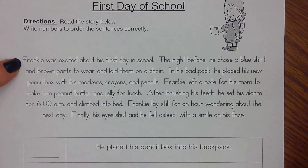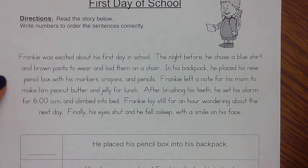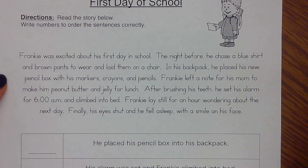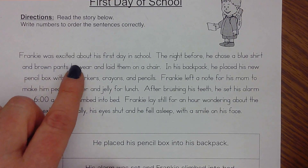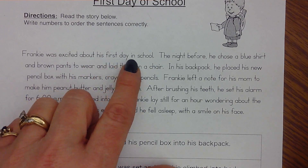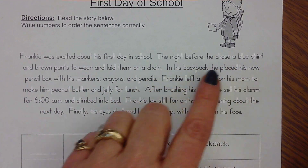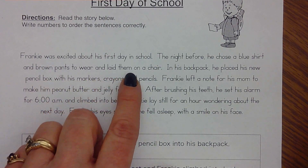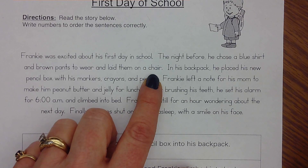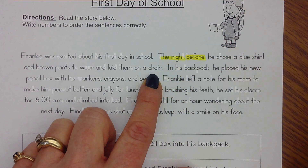There are not a lot of pictures — it's just little Frankie up here — so we need to make sure we're visualizing this story and thinking of these events in our head. Here we go. Frankie was excited about his first day in school. The night before, he chose a blue shirt and brown pants to wear and laid them on a chair. I hear the word 'before' — he did this the night before — I'm going to highlight that.